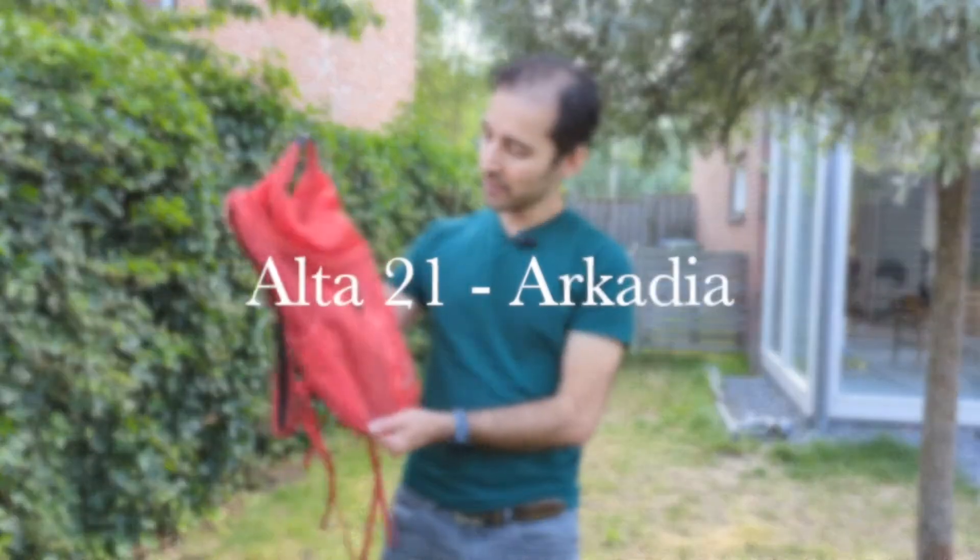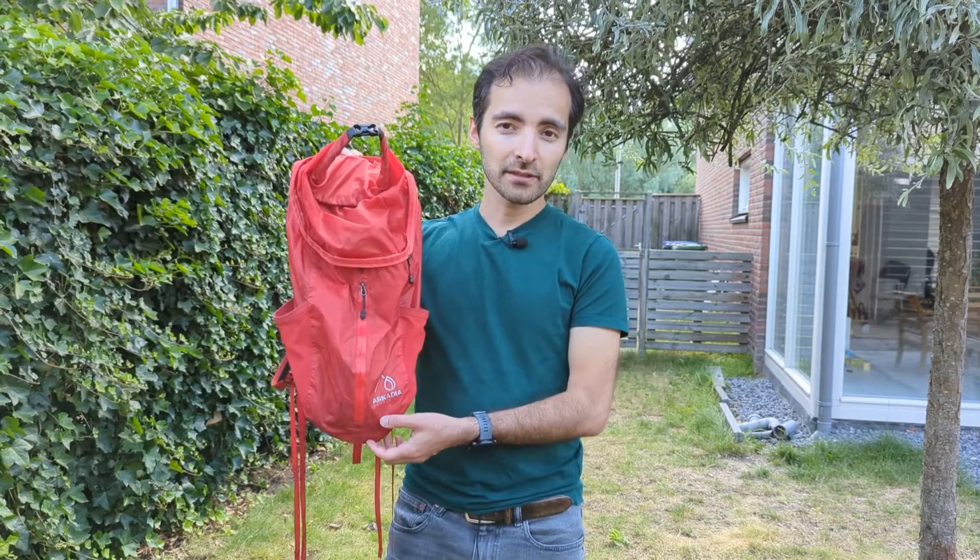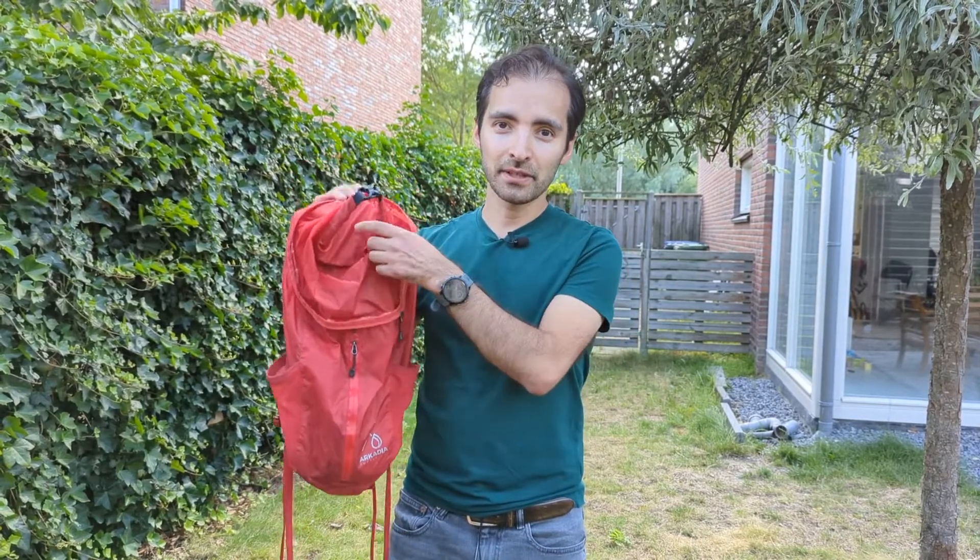Hi guys, welcome back to my channel. My name is Siamak and today it's another backpack review — one of my favorites. It's the Alta 21 from Arcadia. I got this from Kickstarter in 2018, so I've been using it for three years and I want to tell you guys all about it.